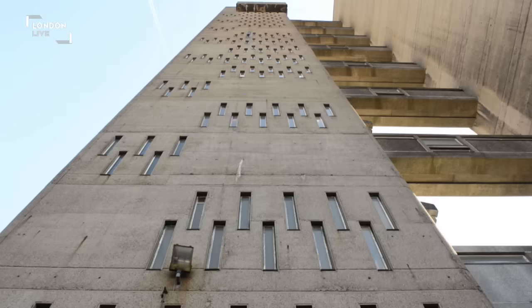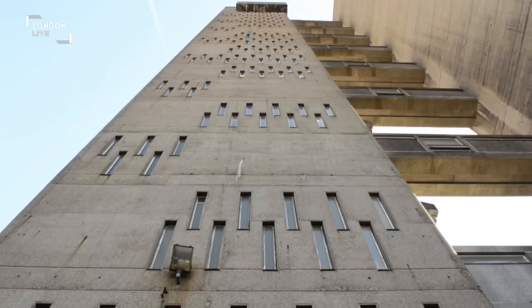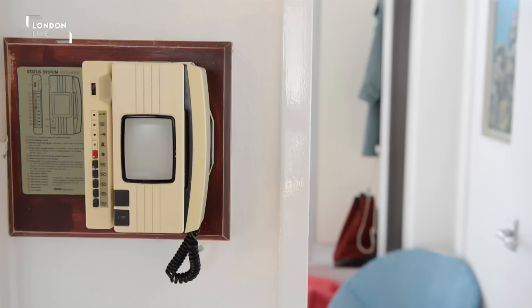If you find it hard to feel nostalgic over this brutalist residential tower block, then maybe the National Trust's transformation of flat 130 will help.